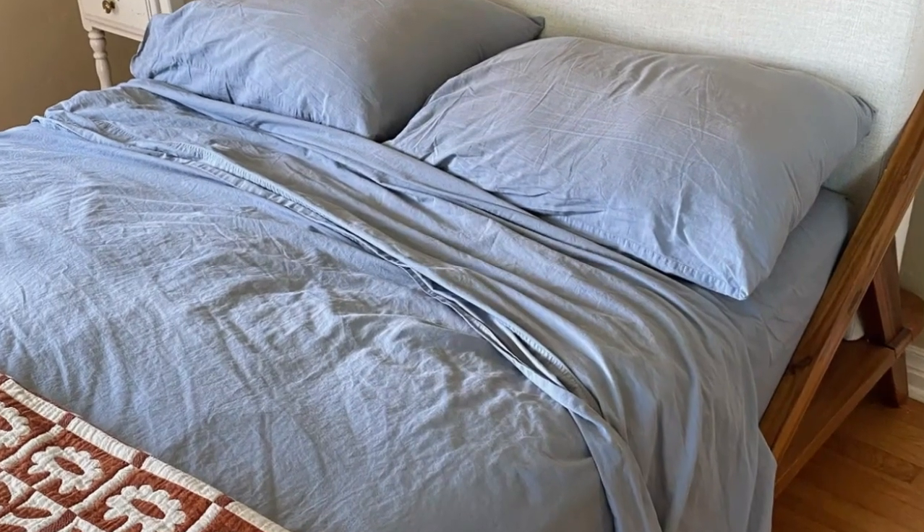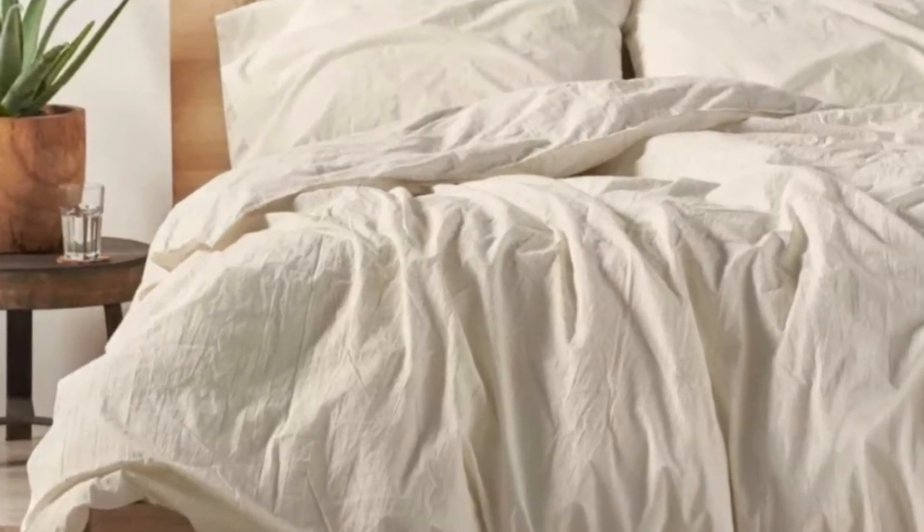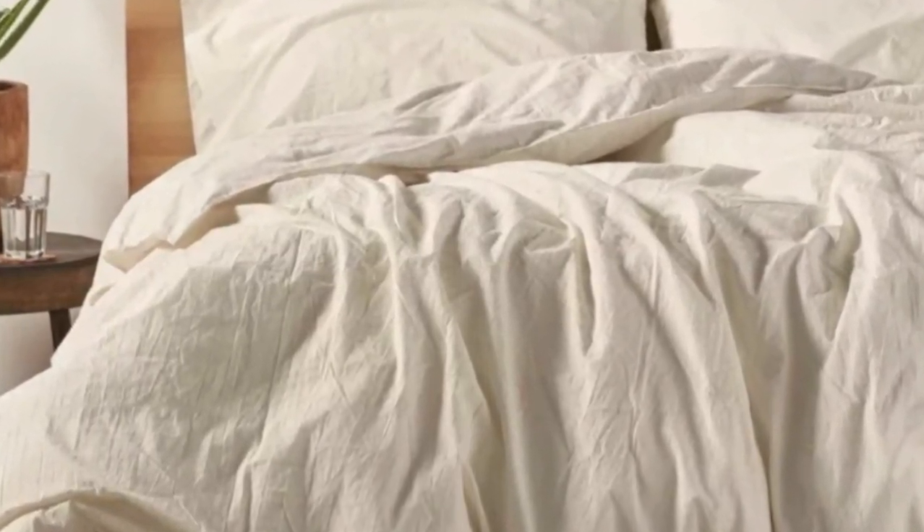The sheets had a little extra fabric to them, making it easy to make the bed. Though they had a heavier feel, we still thought they seemed breathable and cooling. Though we noticed a bit of shrinkage after washing them, we still thought the high-quality feel and texture made them worth the investment.